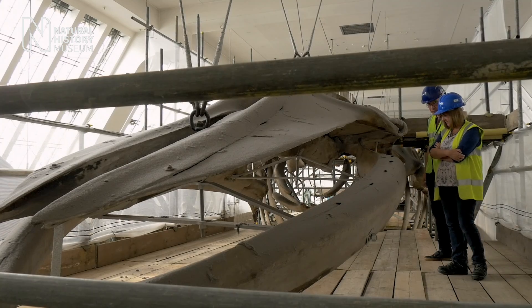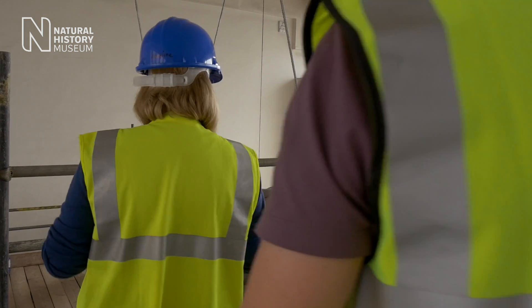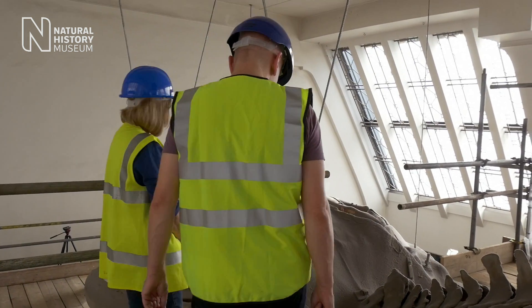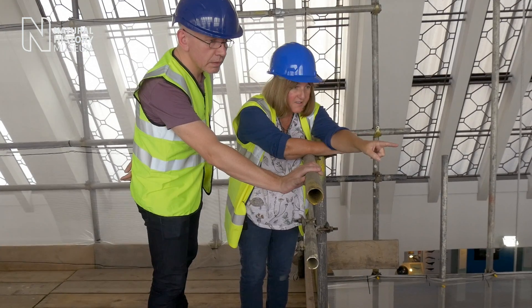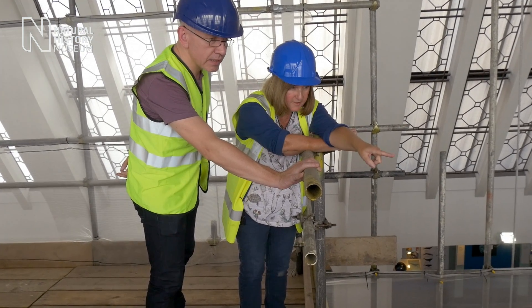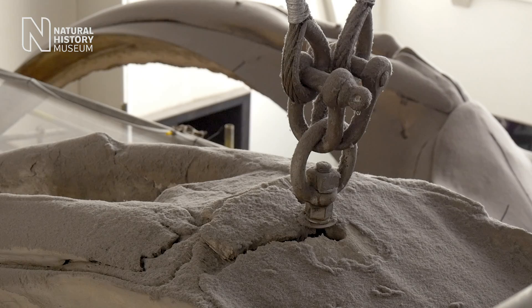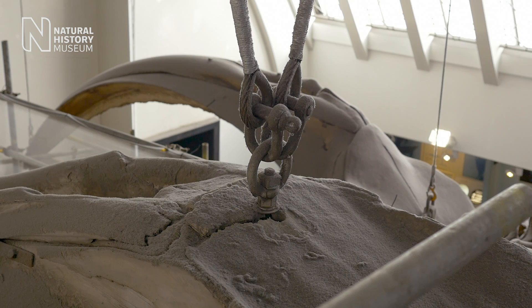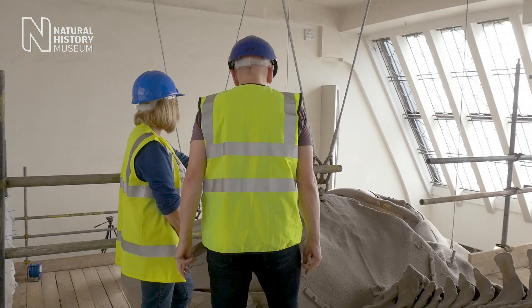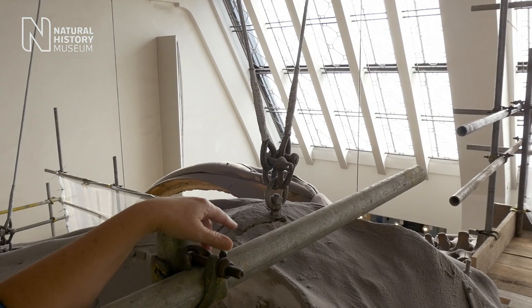This is a big concern. We've got this going into the skull and you can see it's actually broken off. It looks like the whole skull has slipped backwards on the armature towards us. Putting it into a dive position is going to put strain and stress on the skull, so we've got to really make sure that we're supporting it well if we're changing its orientation.